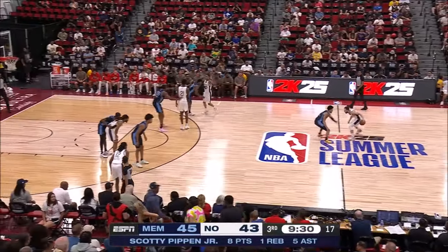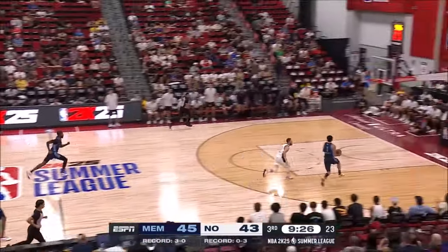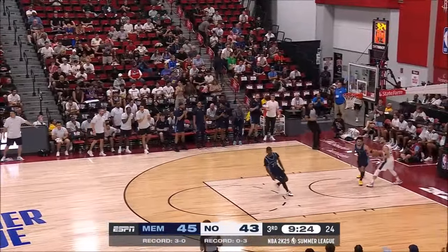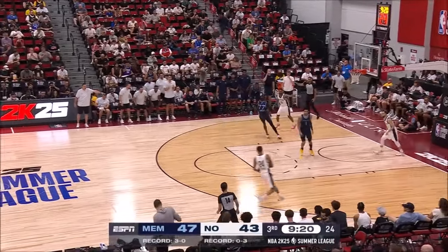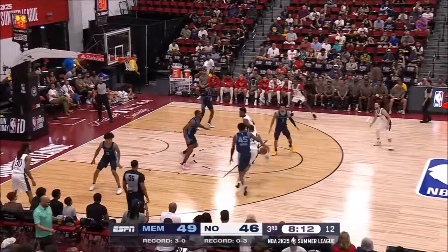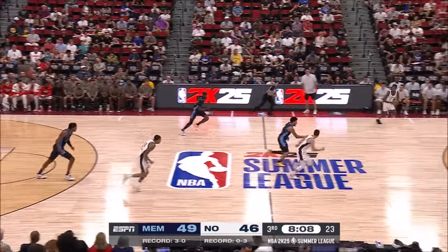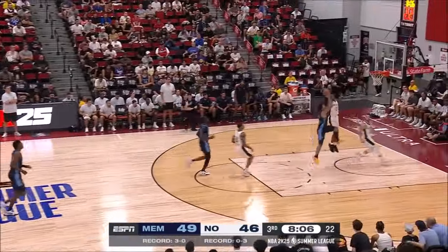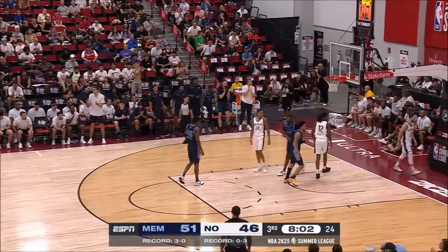Pippen scores through it. That's something you don't like to see a young player — often during the regular season with Memphis. And Pippen with the steal. Pippen on the finish. Yes. That's great on-the-ball defense right there. Hawkins trying to find some space, throws it away. Pippen Jr. with the steal and finishing through the defense.